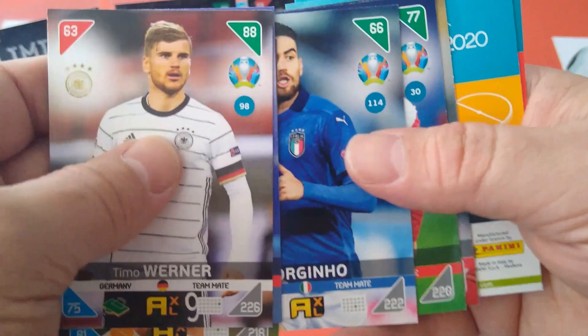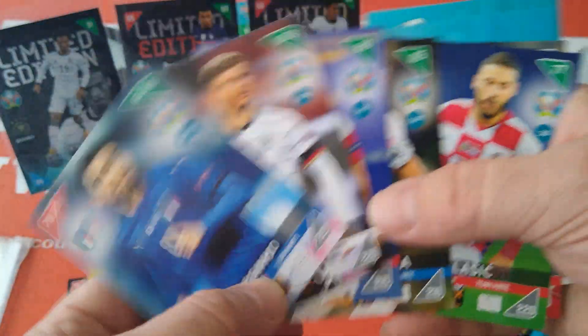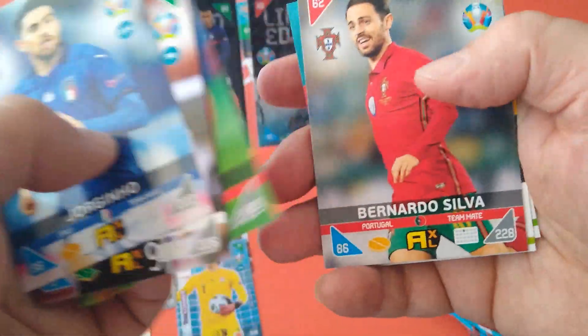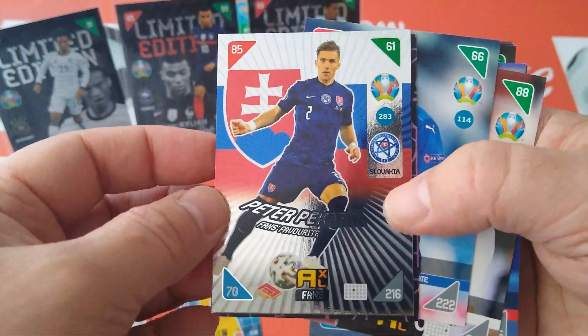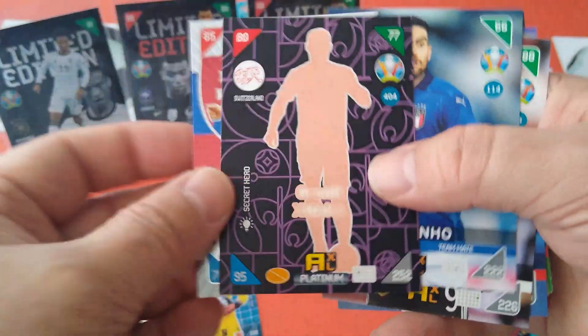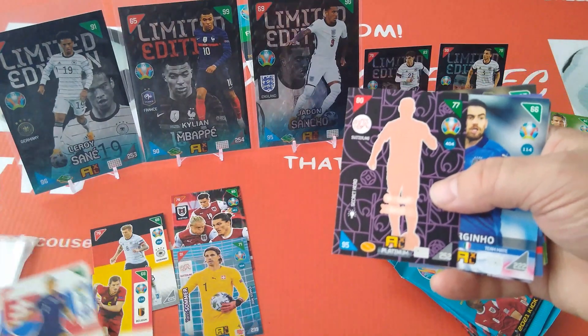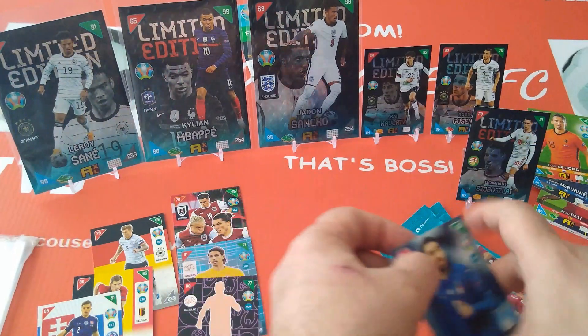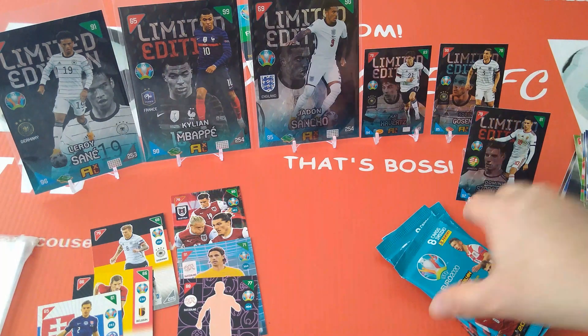From the pack: Timo Werner, Krameric, Lobotka, Jorginho — it's a Chelsea special this one! Vlasic, Bernardo Silva special cards, Pekaric fans favourite Slovakia, and a Jokic secret hero. Good stuff — all base cards here.